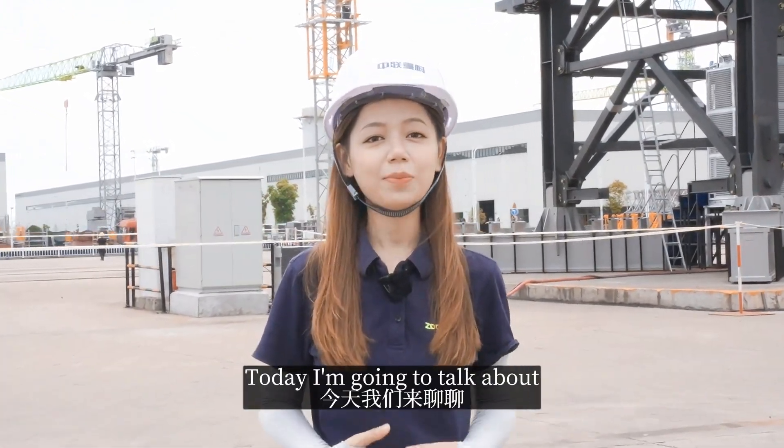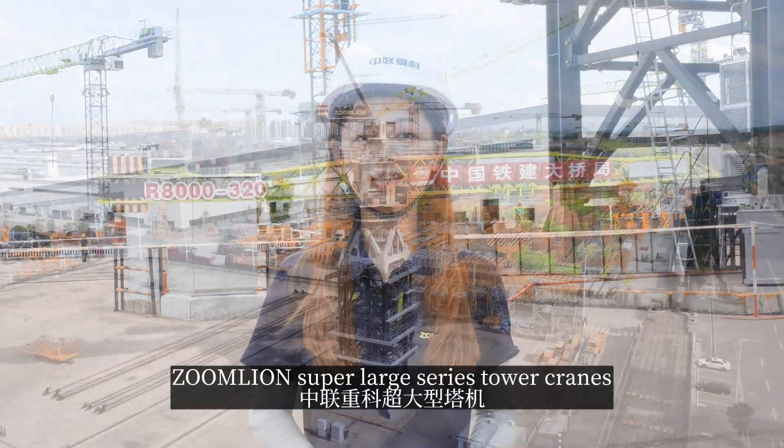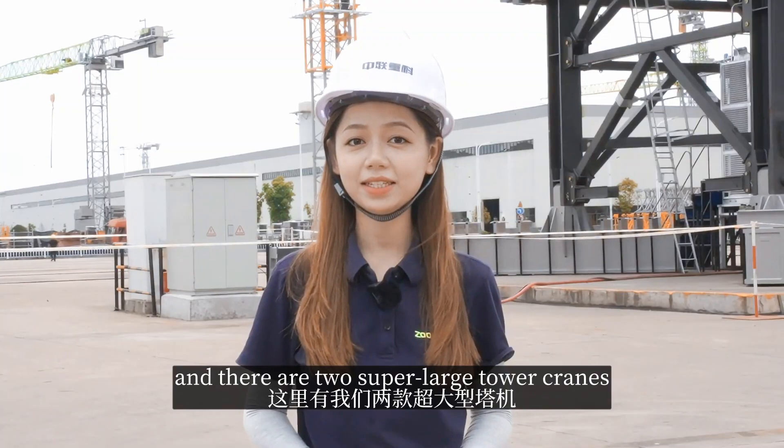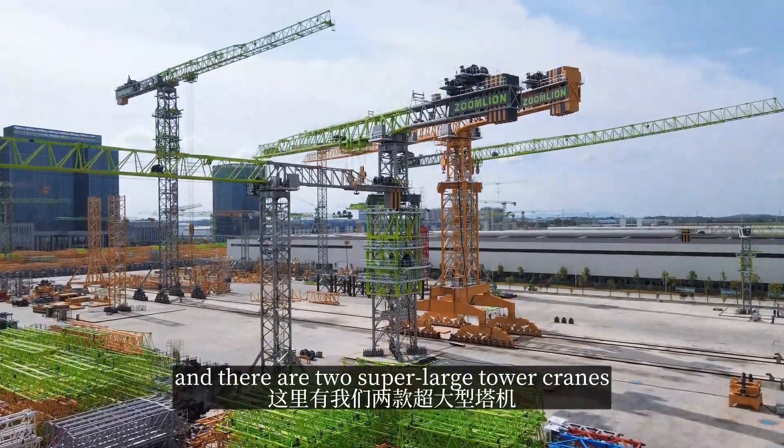Hello everyone, I'm Zoe. Today I'm going to talk about Zunline super-large tower cranes. I'm at the Zunline erection site of Zunline Challender Industrial Park, and there are two super-large tower cranes here.